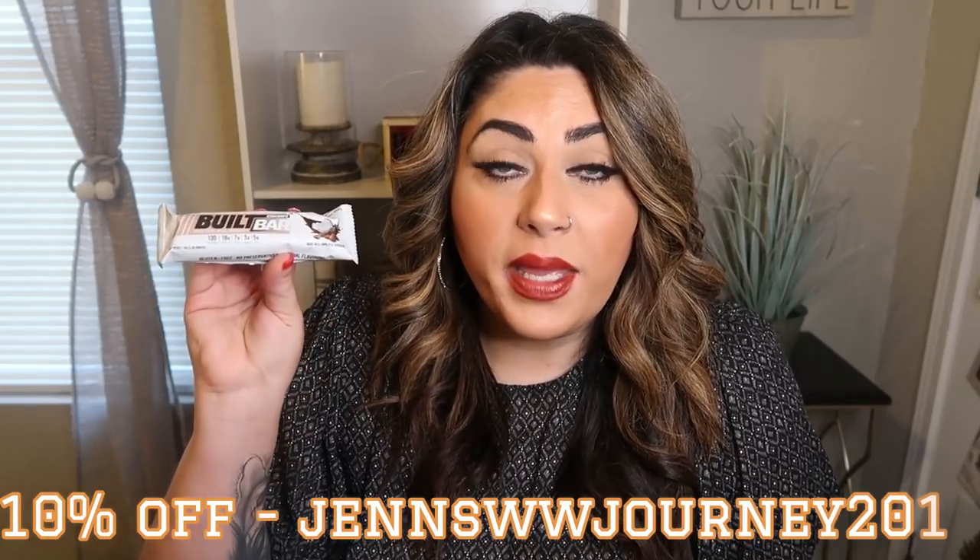Next up is something I tend to favorite every time I do a favorites video — the Built Bar. Last quarter I favorited the peanut butter, but now I have a new flavor: the coconut almond. This tastes like an Almond Joy — I'm not even joking. And this is three smart points. It is a protein bar that tastes like a candy bar, packed with 18 grams of protein, seven fiber, and five fat. It keeps you full and satisfied. I have it in the morning between breakfast and lunch. You can pick up Built Bar using my link in the description or go to builtbar.com — use my code for 10% off and free shipping.